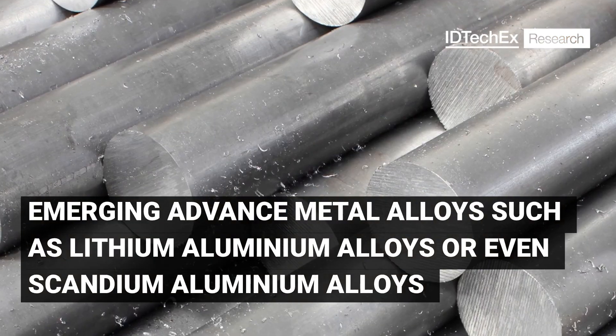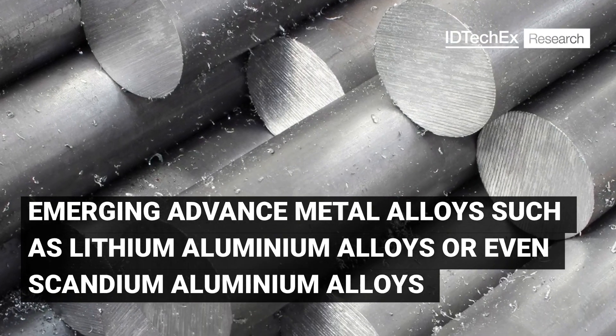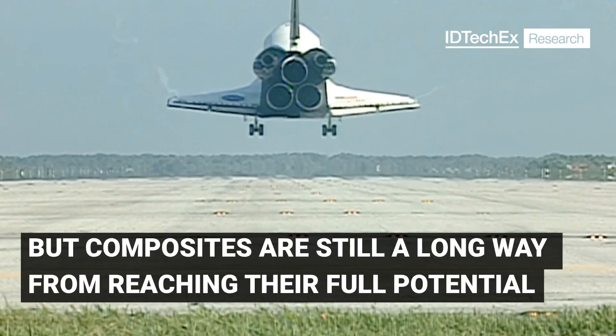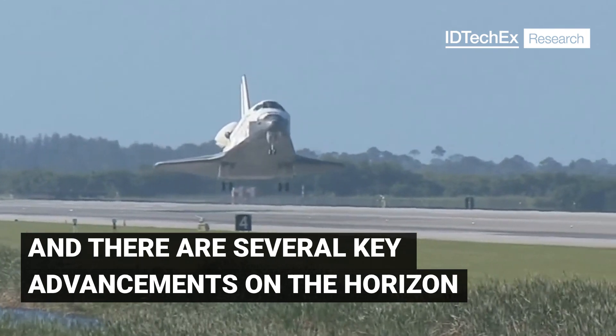Emerging advanced metal alloys, such as lithium-aluminium alloys or even scandium-aluminium alloys, and the rise of additive manufacturing are all progressing. But composites are still a long way from reaching their full potential, and there are several key advances on the horizon.